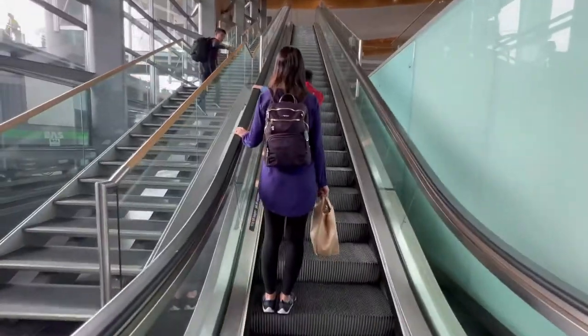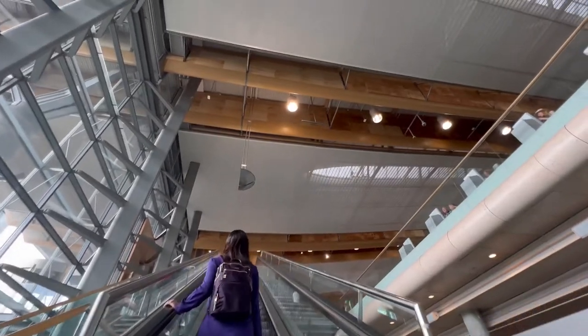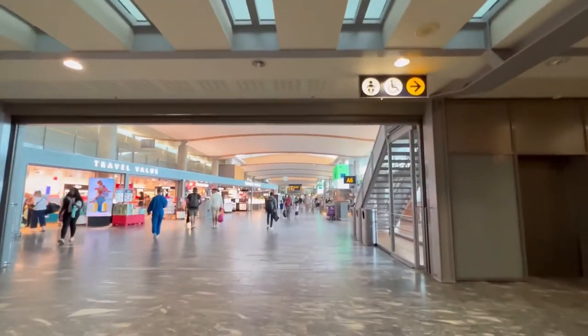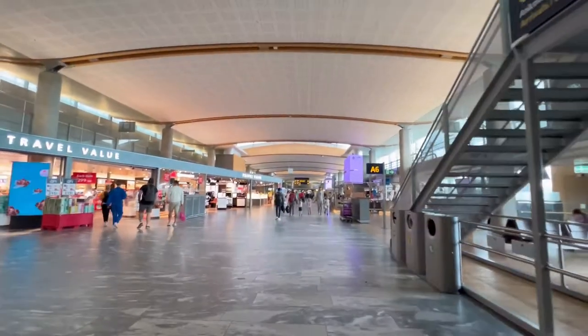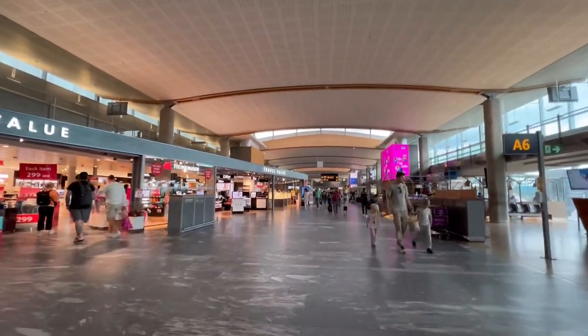We're back in Oslo Airport. We have about four hours to the flight, and we're going to explore what Oslo Airport has to offer. Just a small tip: if you're going through security at Oslo Airport, make sure you take out your laptop devices and chargers, and don't pack your bag too much because they will make you go through security multiple times.